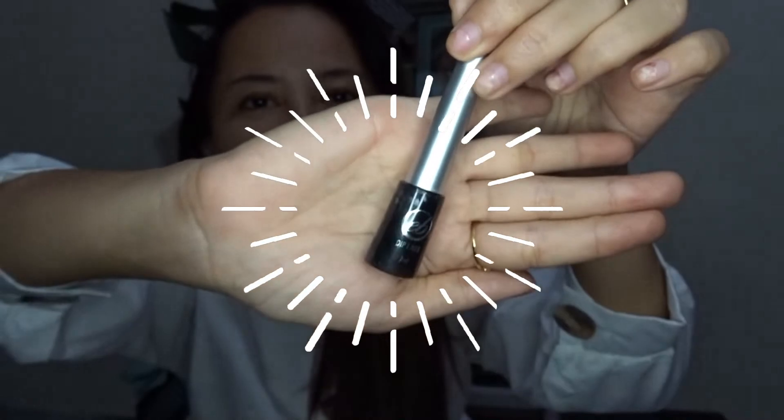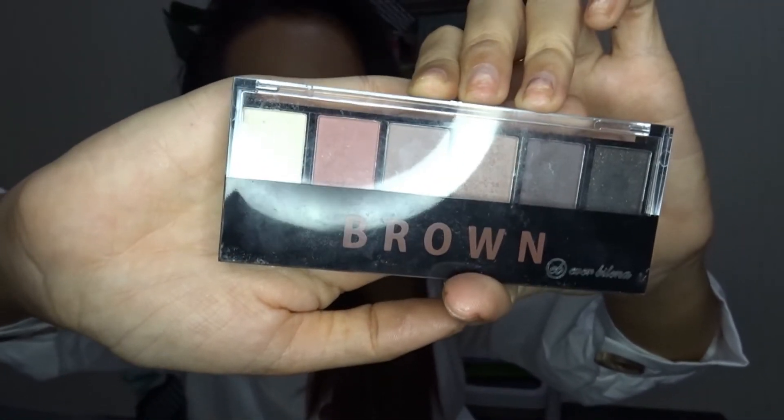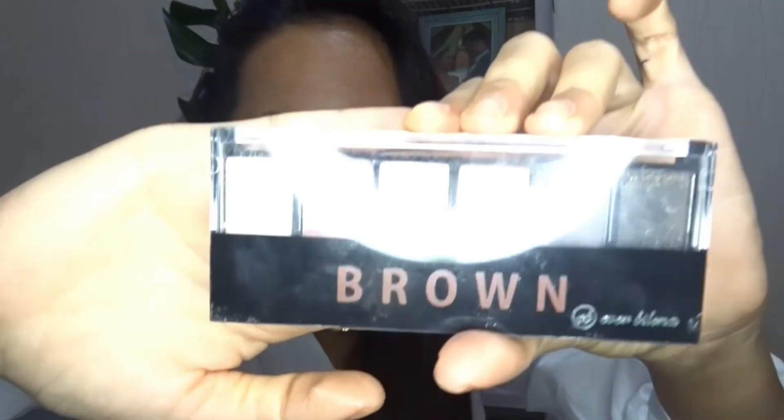The next one is my Eyeliner. Then, the last but not the least is my Eyebrow — Eyeshadow, for my eyeshadow, guys.